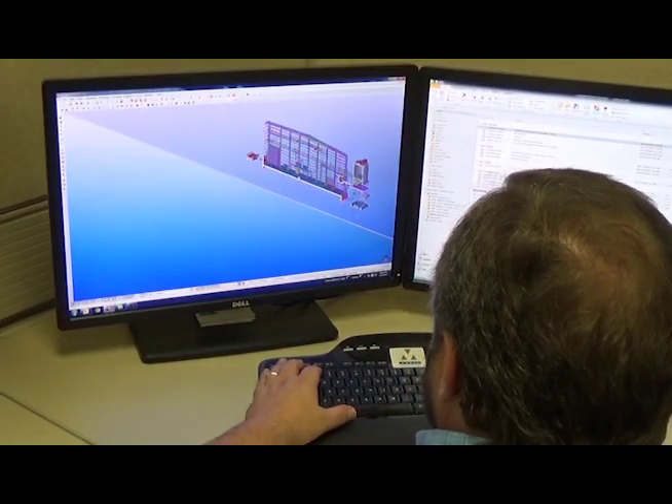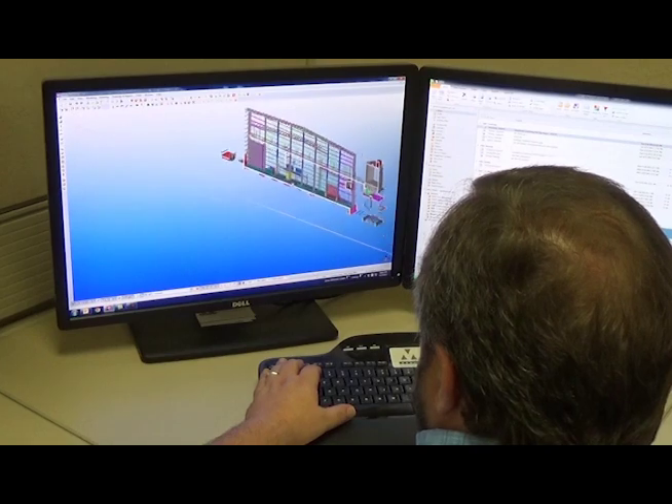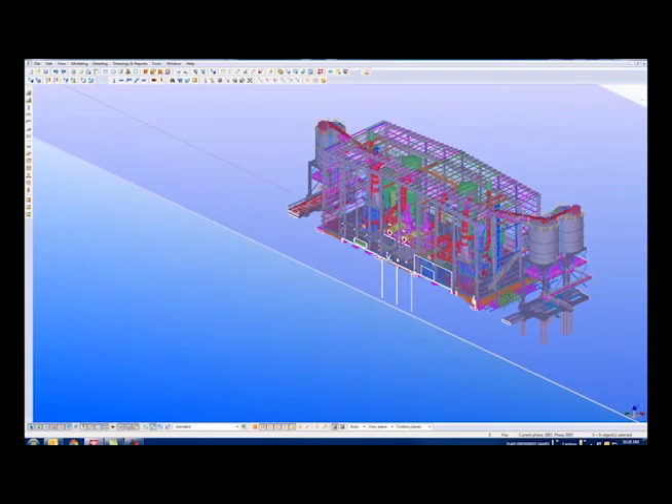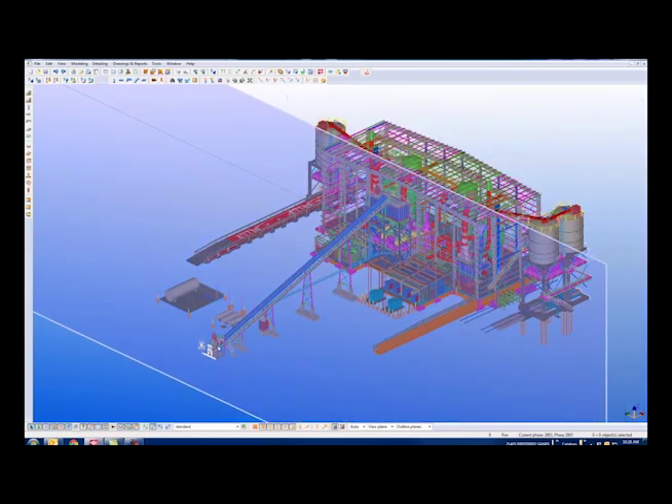After approval, conceptual models are then developed into a fully engineered general arrangement of equipment. The building is later designed around the equipment and integrated into the model.